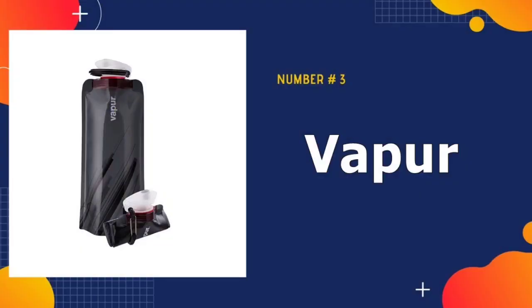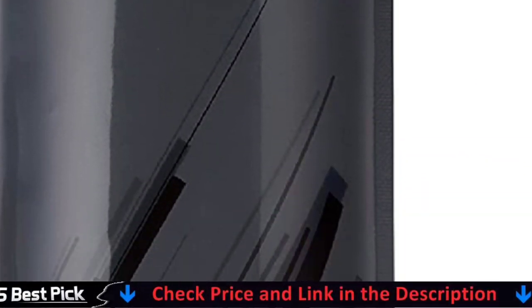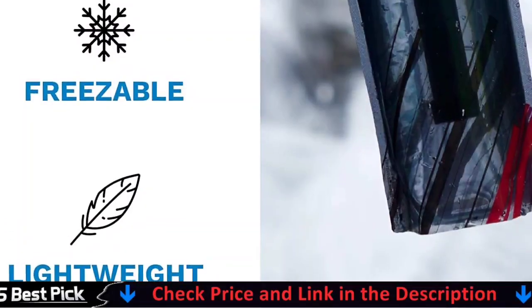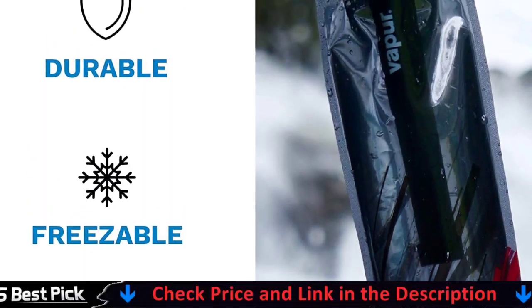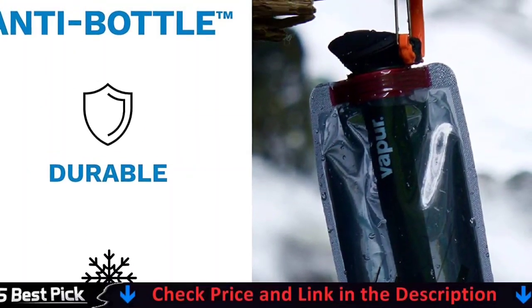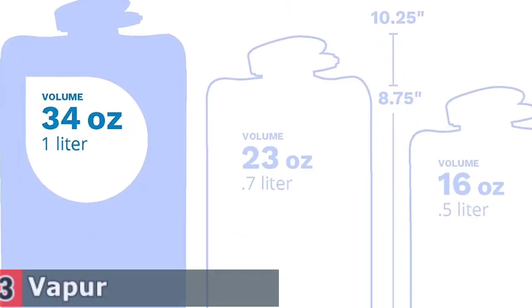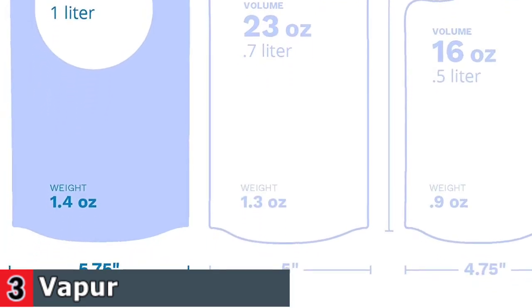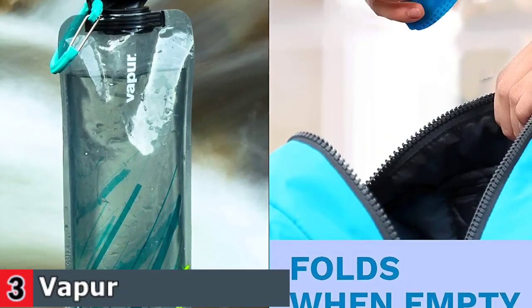Third in our list is the Vapor Solid Flexible Water Bottle. These bottles are intended to be stored in the freezer — fill it with water the night before you're leaving, and when the time comes, you'll have something ice cold to drink when you arrive at your destination. When it's full, it stands on its own. When folded, it folds flat and fits perfectly in your pocket. It's about the size of a half-liter water bottle you might buy in a case at the store, making it ideal for a quick trip when you don't want to carry around a large bottle.